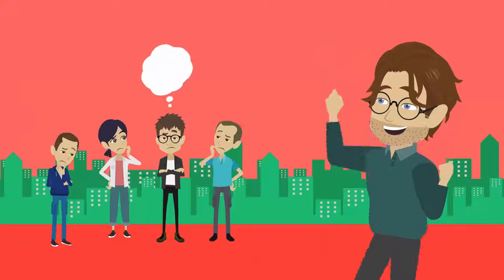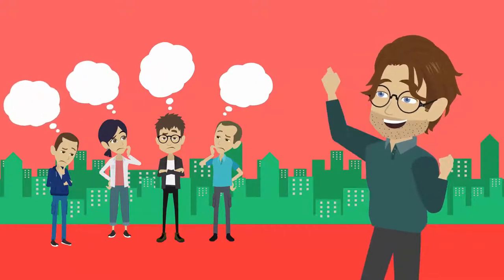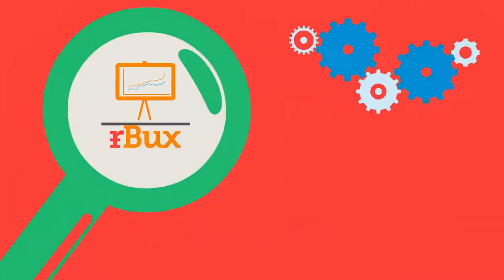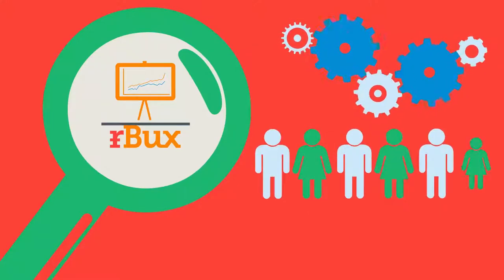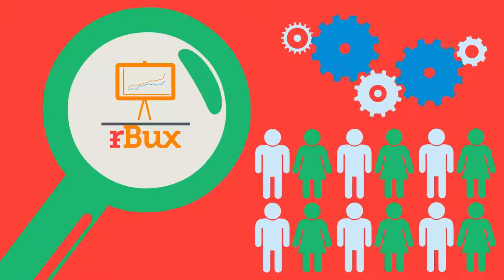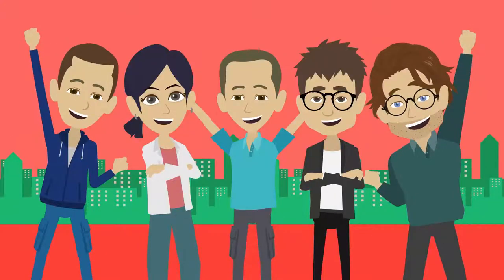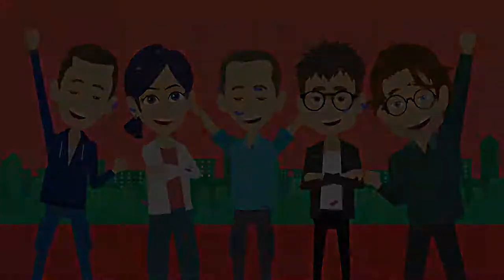Lastly, most referral programs only reward one user for referring a product. With Arbux, our technology tracks all the users in the referral chain and rewards all parties responsible for driving a sale. This means that John, Steve, Cheryl, and Peter all get a referral reward instead of just John.